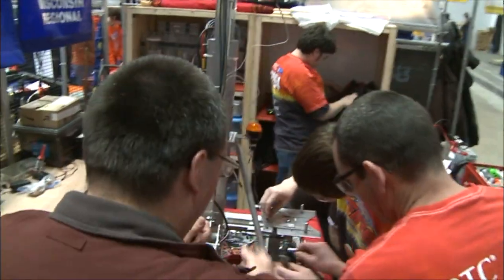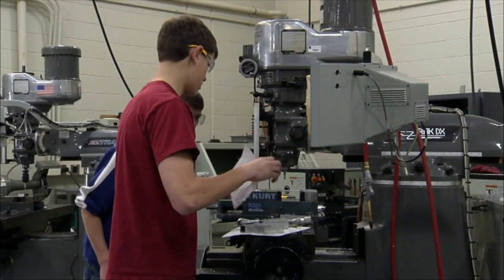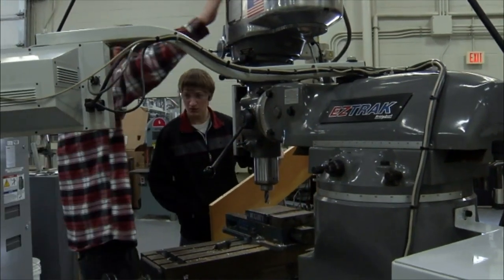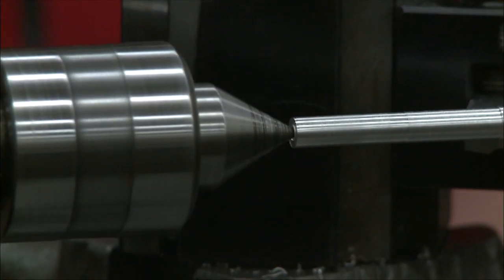FIRST has exposed me to a whole new world of engineering possibilities, because before I joined the team, I didn't really have access to any machining capabilities. The opportunity that our team, in conjunction with Moraine Park Technical College, has allowed me to learn how to use these machines, and has given me experience working with the mills and lathes, and has made me think about going into mechanical engineering, which I hadn't thought about before I joined.